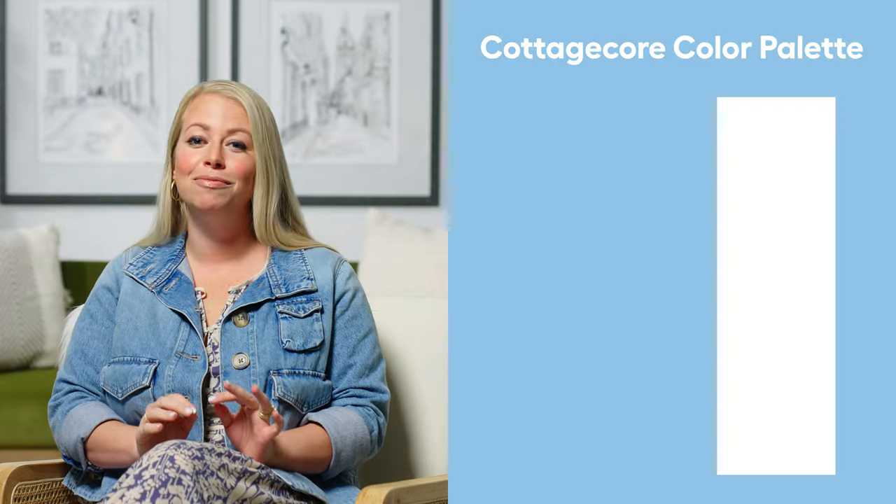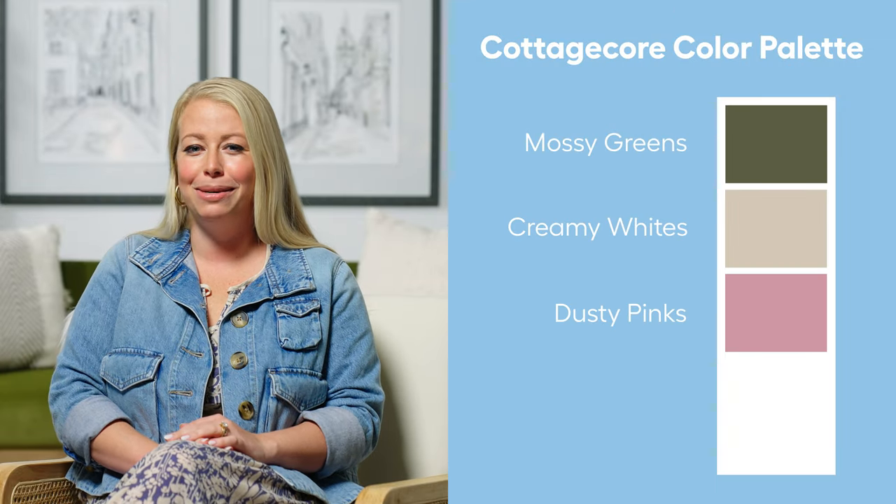The color palette has lots of mossy greens, creamy whites, dusty pinks, and rich beiges. You don't have to live in the English countryside to get that cottagecore look. One area that's a sure bet no matter what size you're working with is a porch, patio, or deck. So now I'm going to show you how you can bring this trend to life in your outdoor space, and I think you are going to love it.